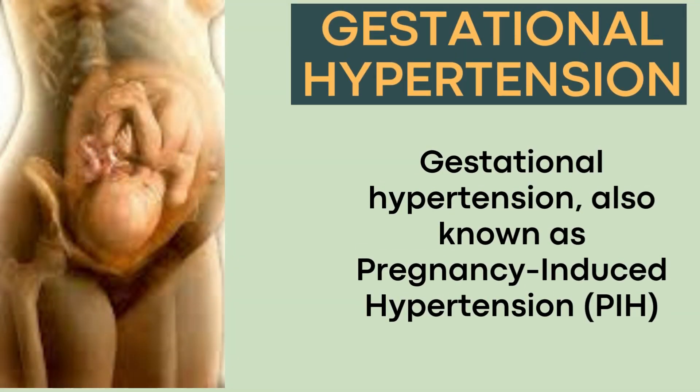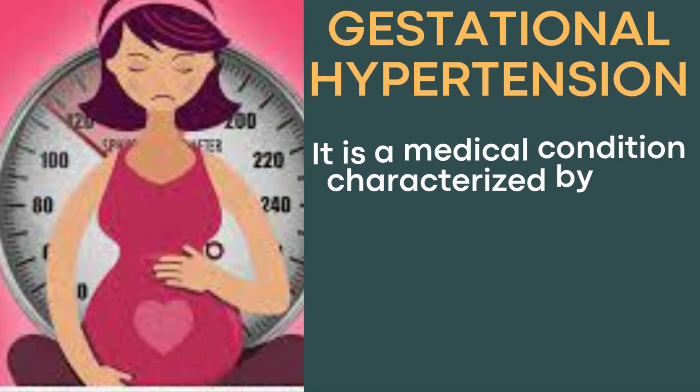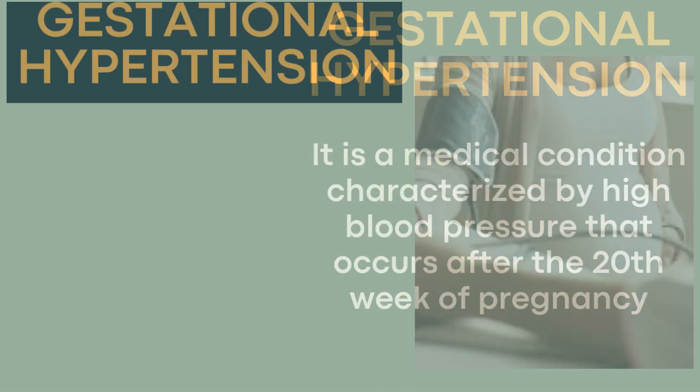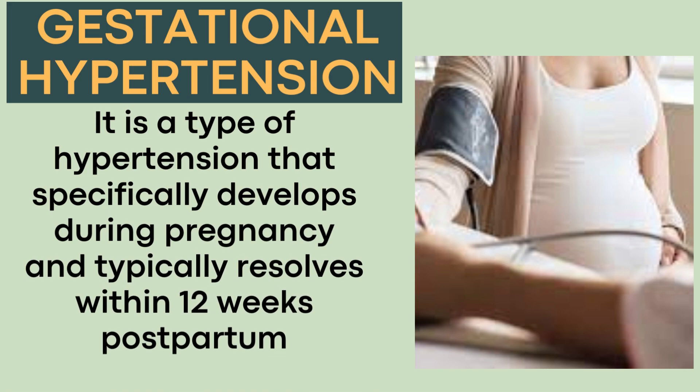Gestational hypertension, also known as pregnancy-induced hypertension or PIH, is a medical condition characterized by high blood pressure that occurs after the 20th week of pregnancy. It is a type of hypertension that specifically develops during pregnancy and typically resolves within 12 weeks postpartum.